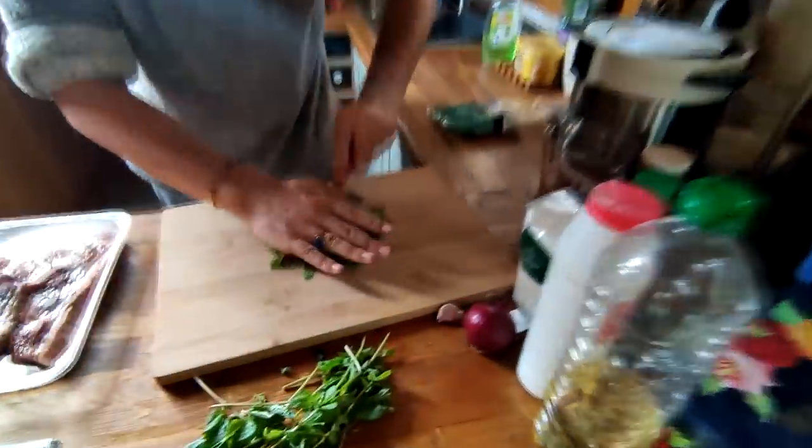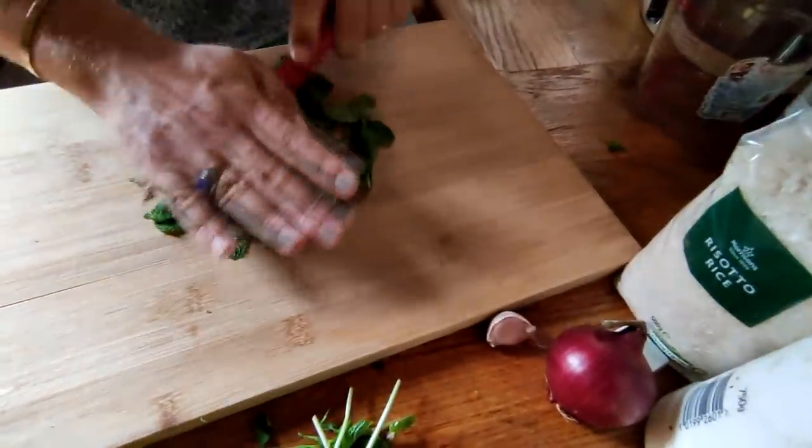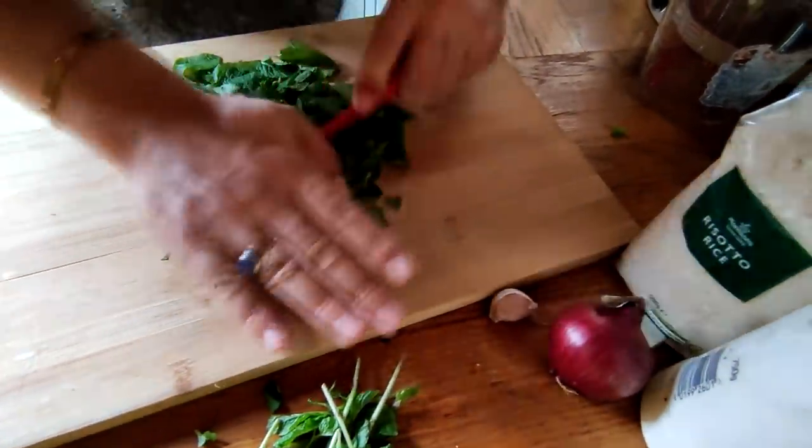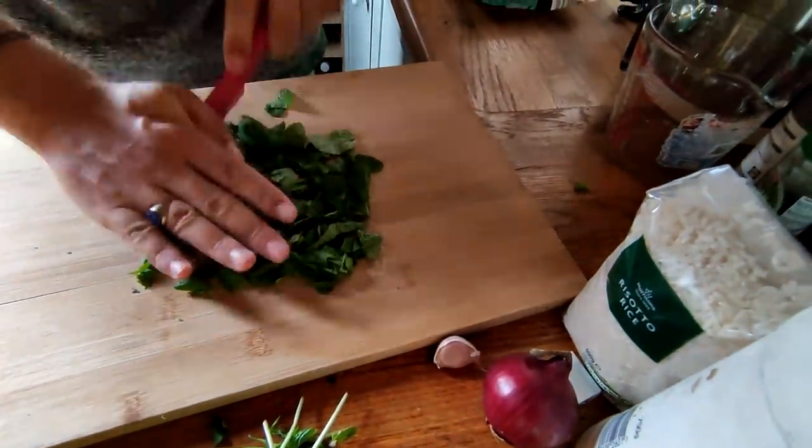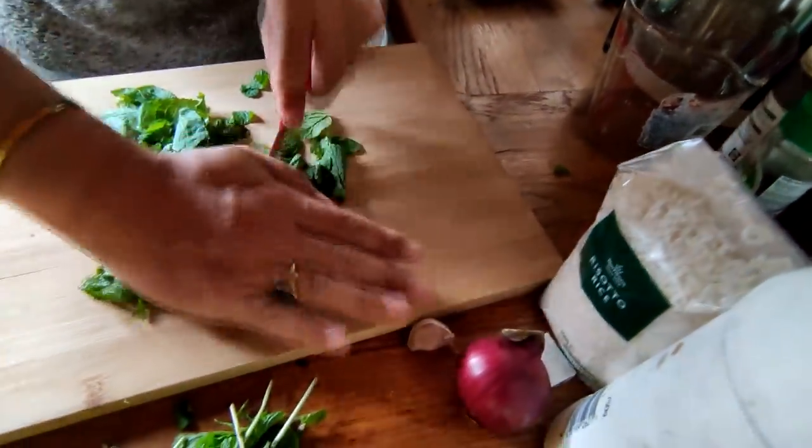This is my A1 chef technique — you might have seen it on the television before. It's where you just let the back of the knife do the work.